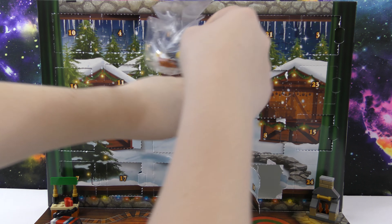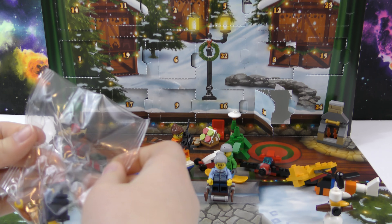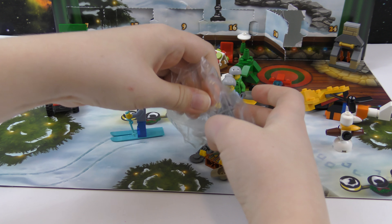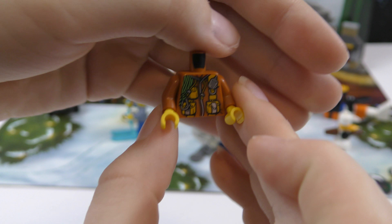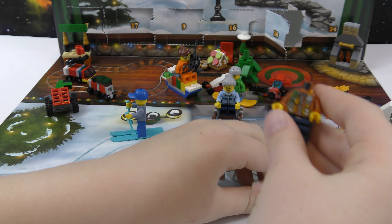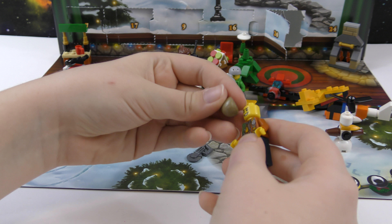So here we're going to be building another person. Here we go — here's his shirt and he has like a wire on it. Then there's the pants, and we've got a head and a hat.